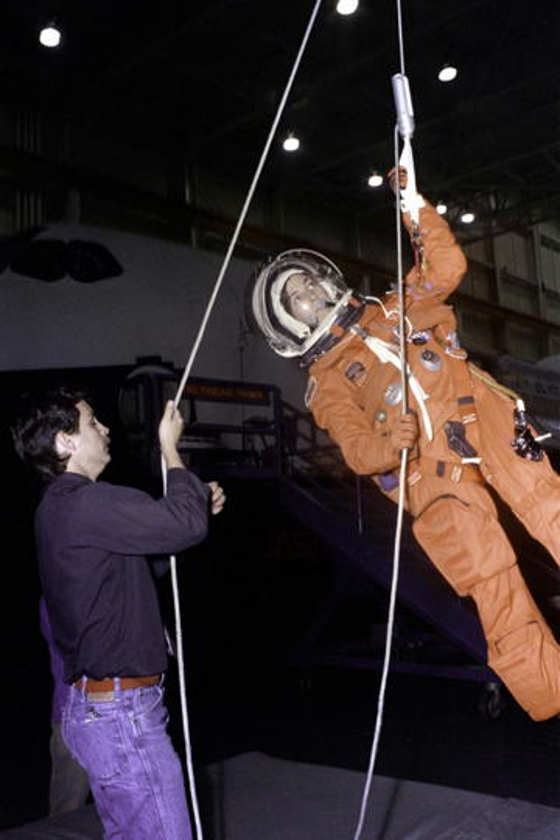Had a LON mission been required, a timeline would have been developed similar to the following. By flight day 10, a decision on the requirement for contingency shuttle crew support is expected. Shortly after, a Group C powerdown of the shuttle would take place. During flight days 11 through 21, the shuttle would remain docked to the International Space Station with the hatch open, and various items would be transferred between the shuttle and ISS.